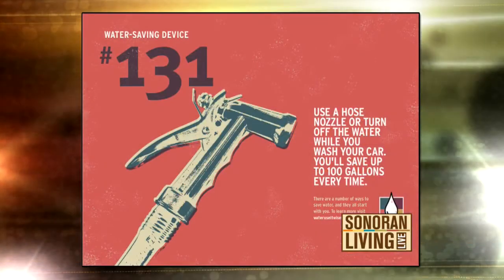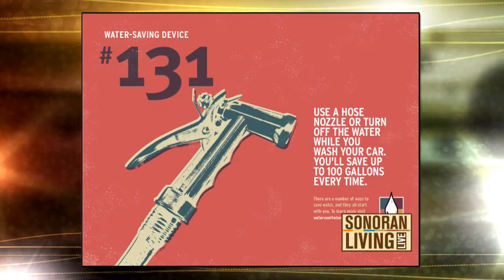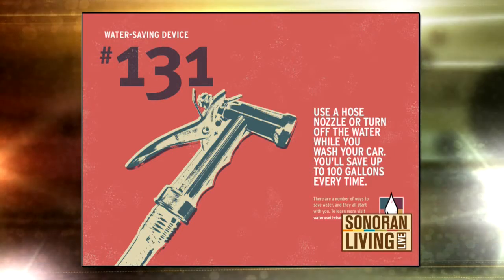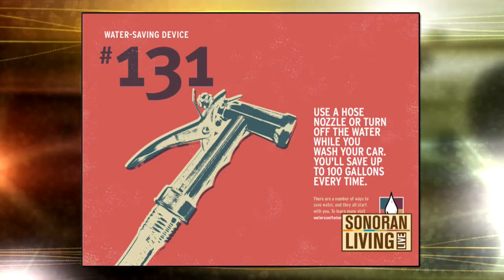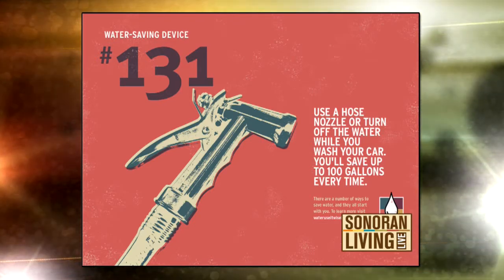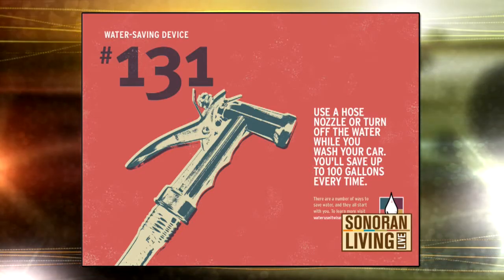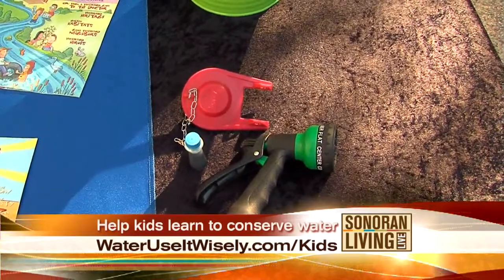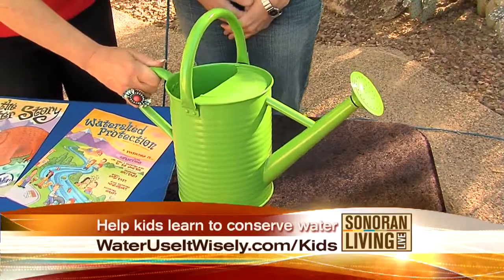And these illustrations — you can put them in an office to show the different tips and tools that will help you save water. The watering can, for example, can be used to water your plants instead of using a hose, so that you're conserving water that way.